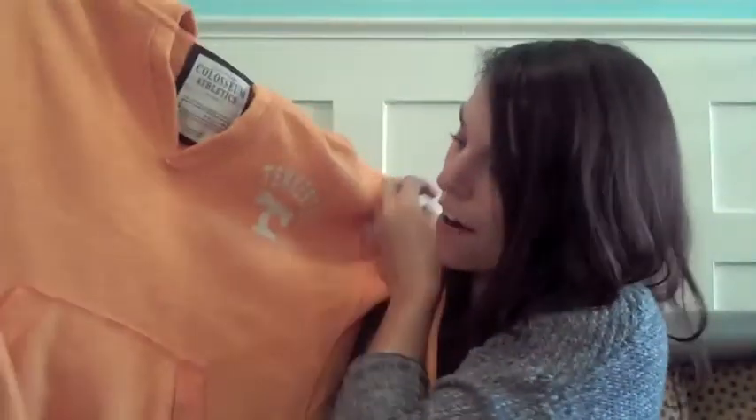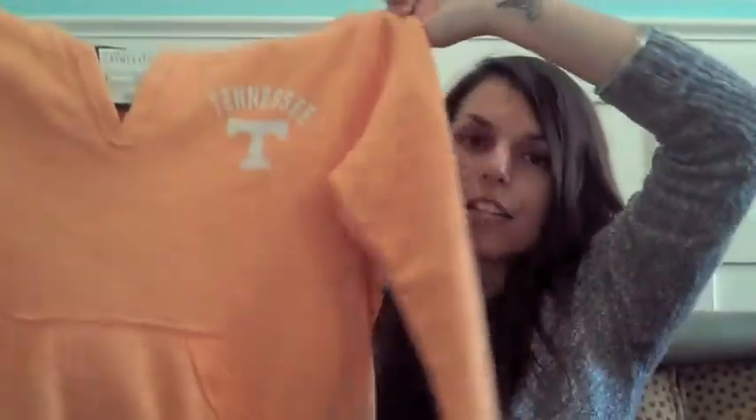I bought this hoodie right before I left and had it shipped there — it's a Tennessee Volunteers hoodie. We went to the University of Tennessee football game in Knoxville and I wore this. It has the T on the back. It was freezing so I had my coat on pretty much the whole time and no one got to see it at the game, but I wore it all day. Everyone was tailgating and it was fun. I got it from the University of Tennessee website.